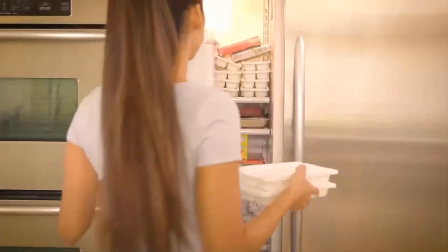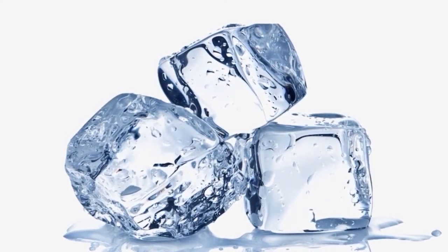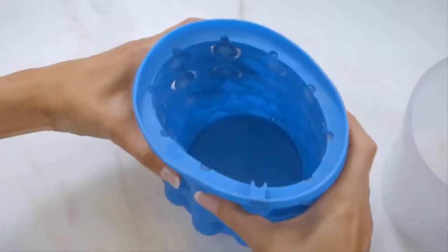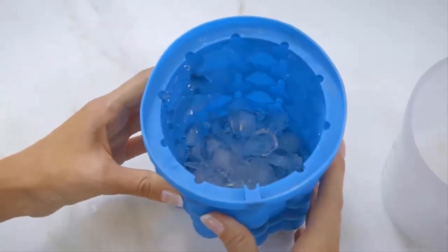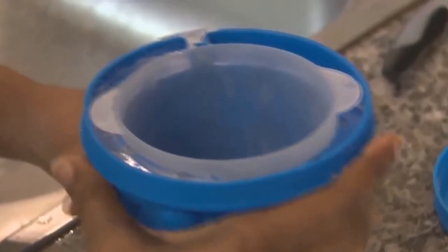Ice Genie. Have you ever realized how uncomfortable it is to use regular ice cube molds? They take up too much space in the freezer and it's not easy to take out the ice cubes. Ice Genie is a small device that doesn't have these drawbacks.